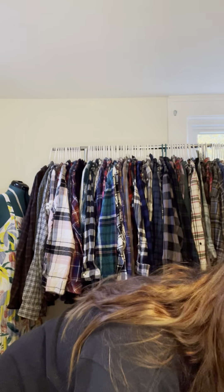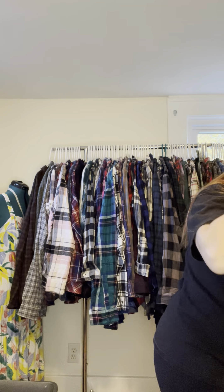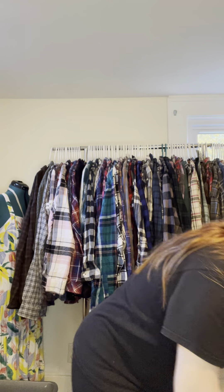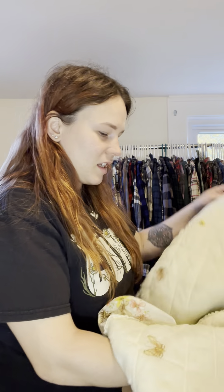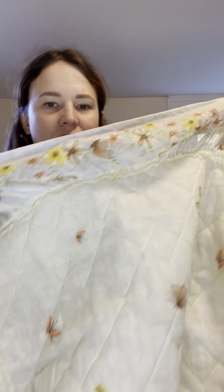We've got some vintage fabrics — one is absolutely stunning, and another has so much lace on it, which is why I bought it. I think it's a tablecloth. We've also got some vintage shams. I grabbed them solely for this one little piece because I really like it, though I might do something else with the quilted part. There is some staining I'll need to remove.